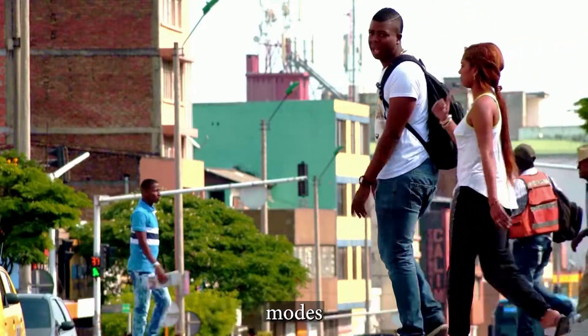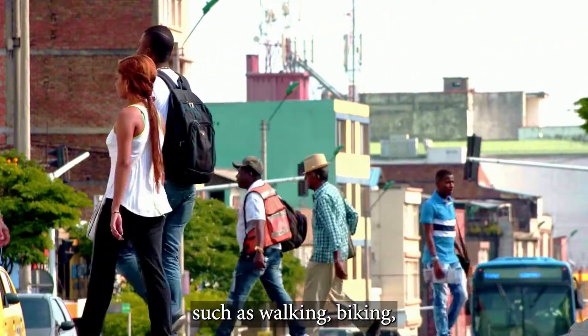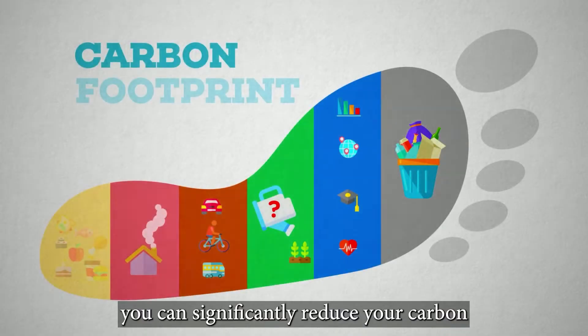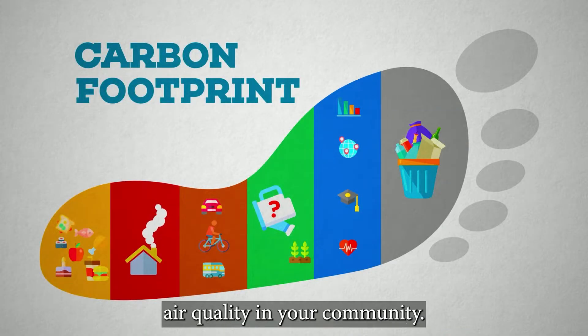By using alternative modes of transportation such as walking, biking, or public transportation, you can significantly reduce your carbon footprint and help to improve air quality in your community.